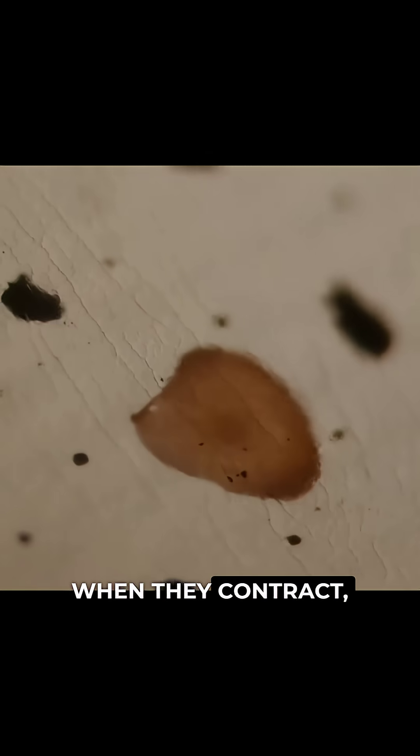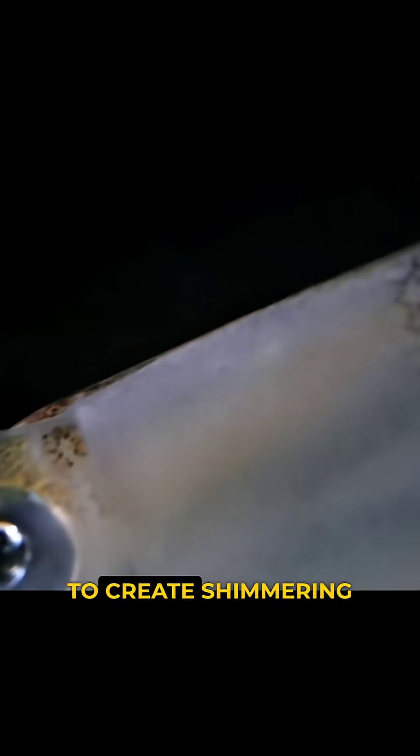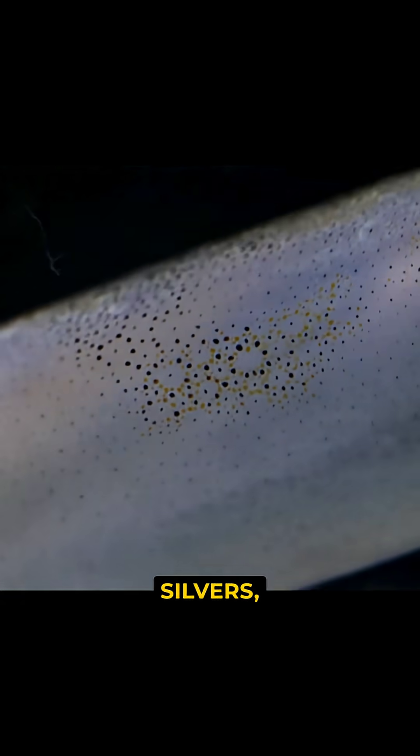When they contract, it shrinks to a dot. There's also a second layer underneath that includes reflective cells. They bend and scatter light to create shimmering blues, silvers, and greens.